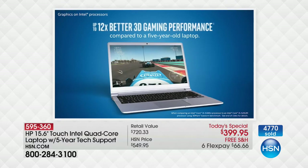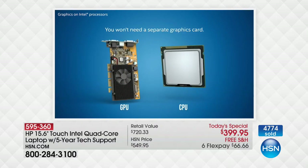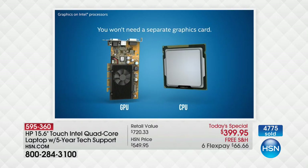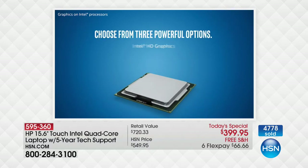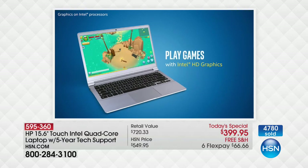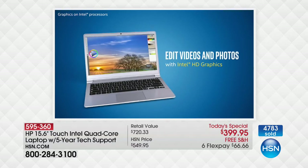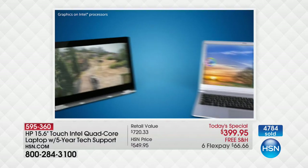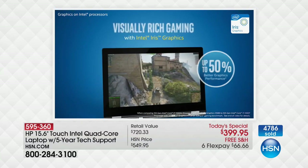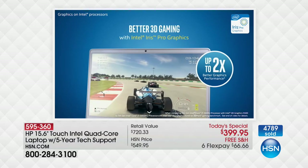We include 45 days of Hulu streaming with this computer. Whether you're streaming, editing videos, or playing games — these are just the beginnings of how this computer improves everything that you do. This computer has Intel high definition graphics built in, multitasking power from the quad-core processor, and four gigabytes of RAM.